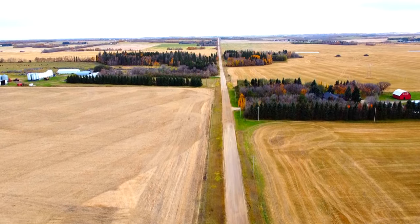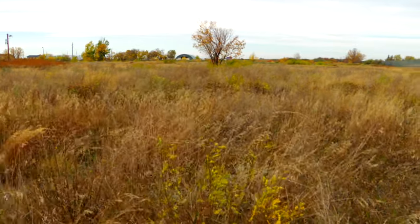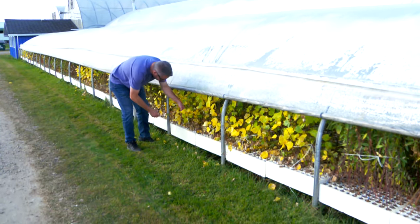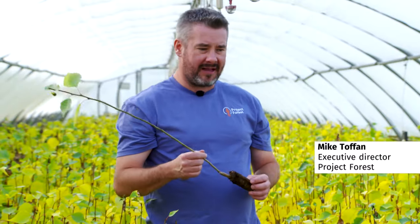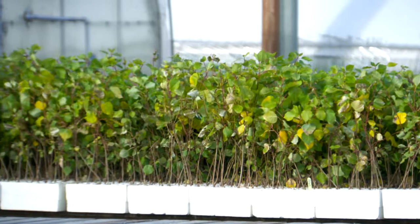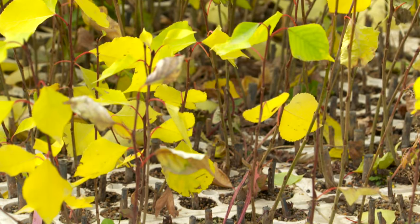Now, more than 100 years after the program started, that's something Siksika is changing. The First Nation is planting rows and rows of trees with the help of Edmonton-based nonprofit Project Forest. Together, they decided on 14 species of trees that will survive the area's conditions. They picked to plant hundreds of thousands of Okanese poplar because, of all the poplars, it performs best in full sunlight, lots of heat, and limited amounts of moisture.